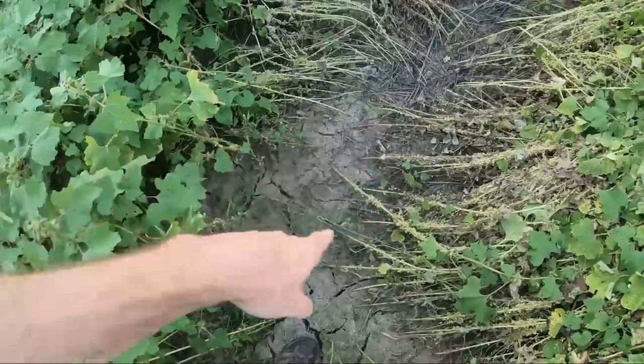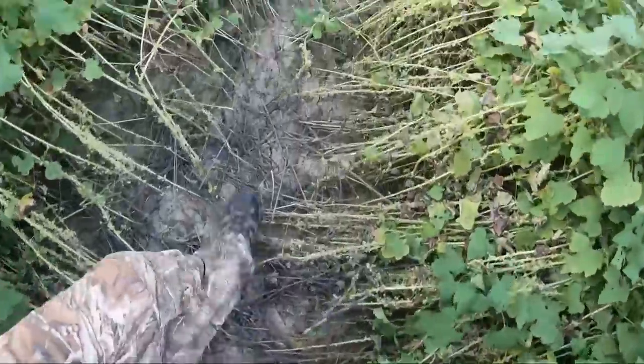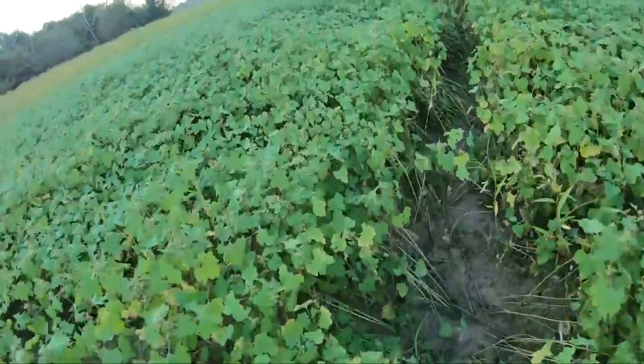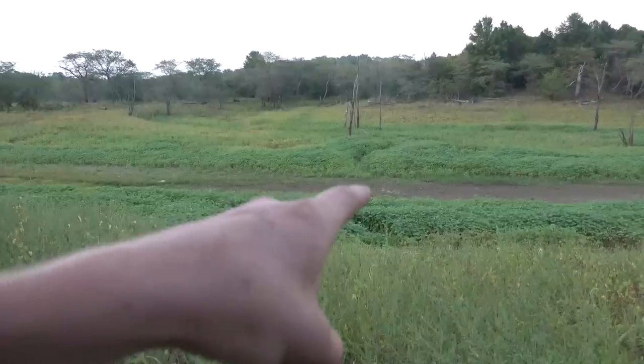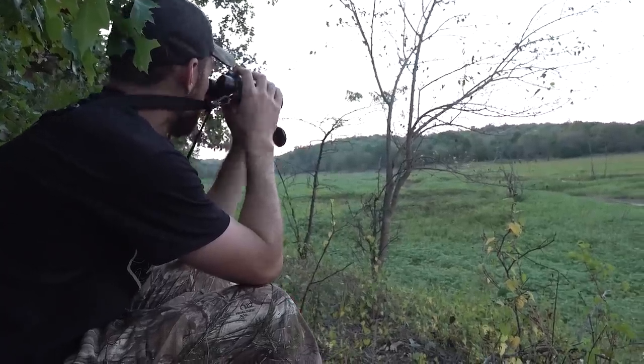What we're trying to do when we're speed scouting like this is cover as much ground as possible. It's 8 in the morning and I'm planning on hitting two or three other spots — either checking cameras or checking exit trails for fresh sign out of bedding. Then this evening I'm hoping to get up somewhere and observe a big bedding area, maybe get eyes on something to hunt tomorrow. We spend more time scouting than we do hunting because you want to be hunting the deer where they are right now — that's the most important thing, especially in October.